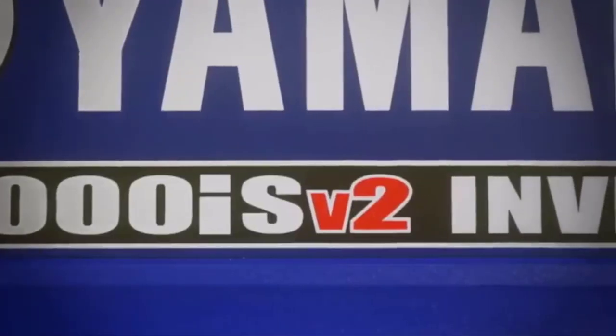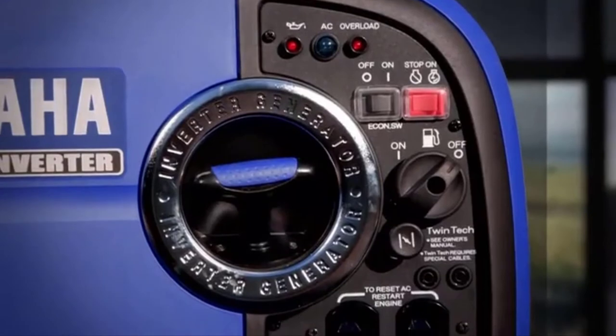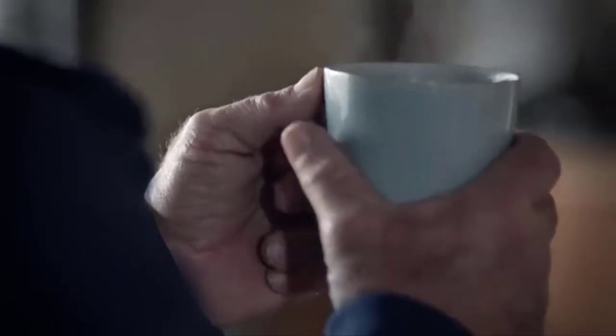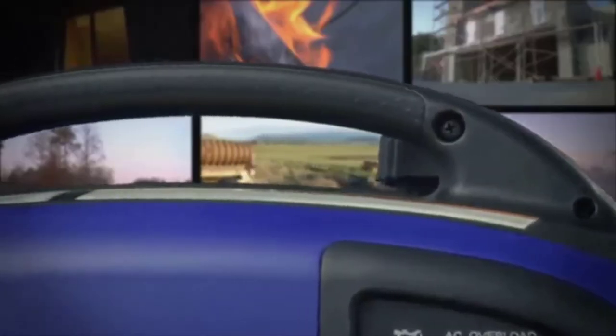Compared to similar inverter generators, this model is slimmer, making it easier to carry by its U-shaped handle. This inverter generator weighs just over 44 lbs, making it one of the more lightweight models in the 2,000-watt category. This is a very welcome feature because it's parallel capable, and so taking two of these with you on your trip doesn't defeat the purpose of buying a lightweight portable generator.